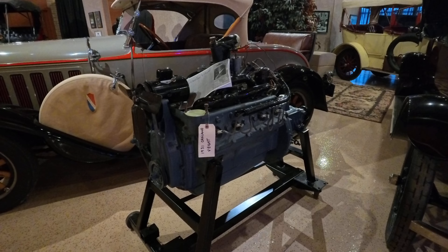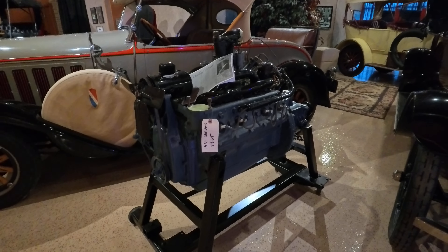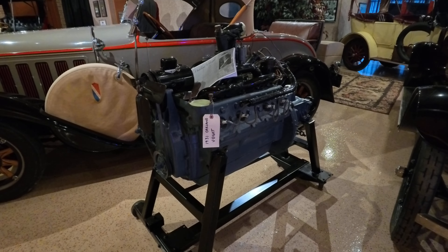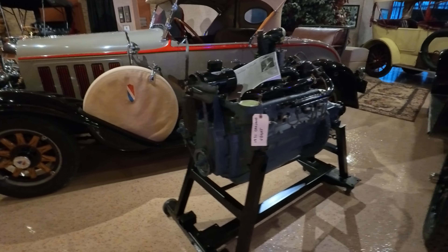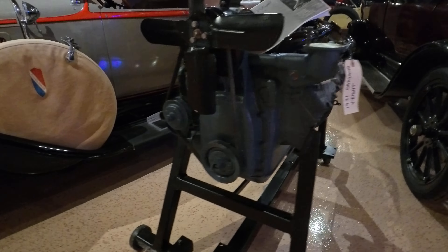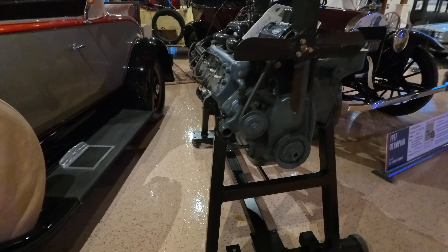That's interesting — I'm looking at a 1931 Flathead V8. If you look at this and you look at the Ford Flathead V8, this is literally like twice the size — a much, much bigger Flathead V8. And it looks like maybe the block is cast in multiple pieces; I'm not sure.